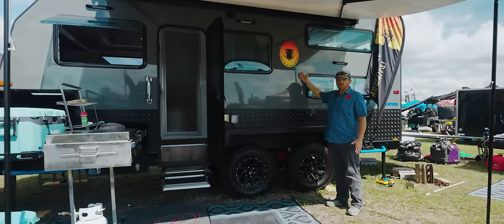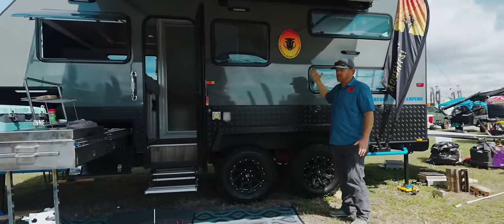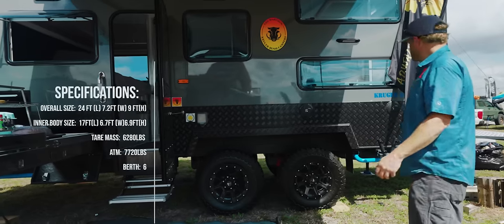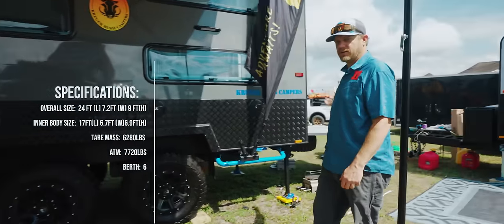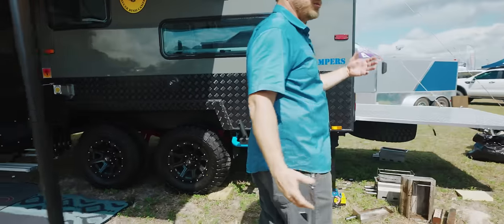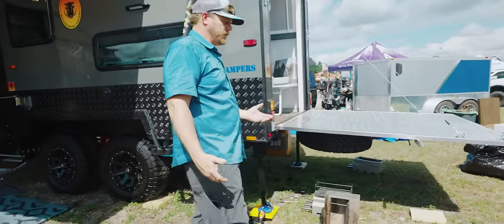In this video I'm going to show you the Warthog. The Warthog is our toy hauler. The special feature of this one is the fold-down gate down here, which allows you to actually bring your dirt bikes or small ATVs in with you.